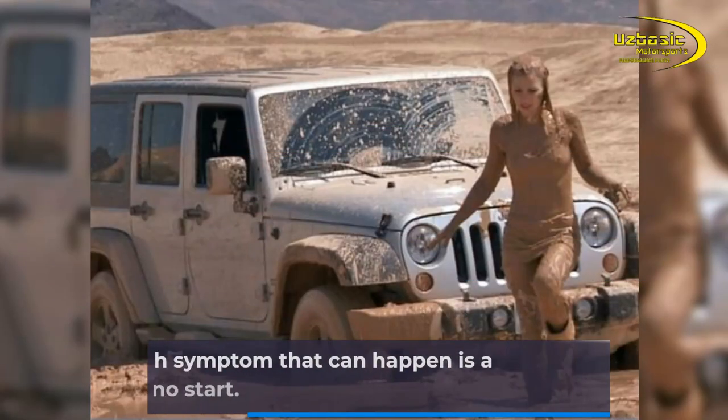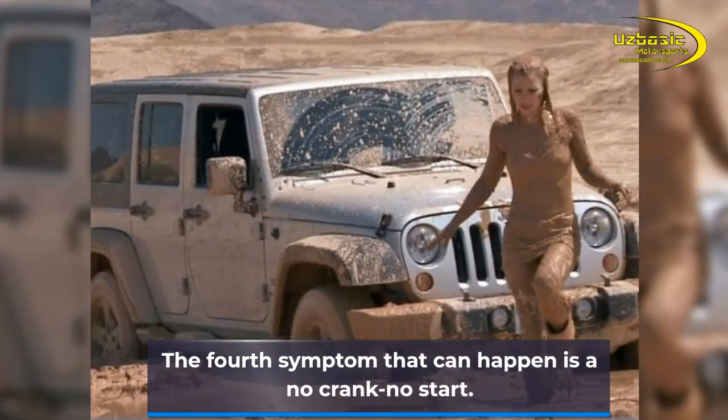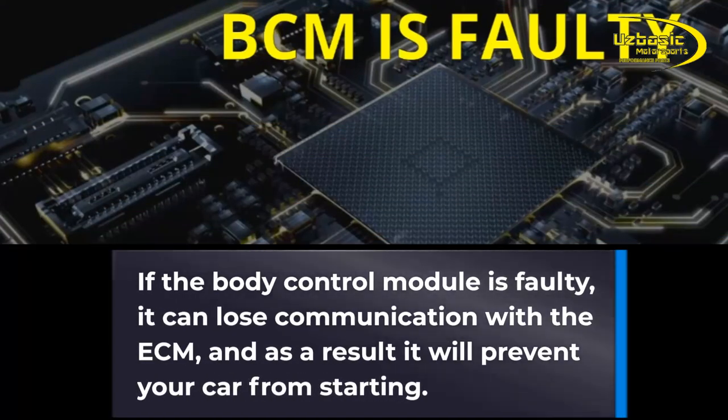The fourth symptom that can happen is the no crank, no start. If the body control module is faulty, it can lose communication with the ECM, and as a result it will prevent your car from starting.